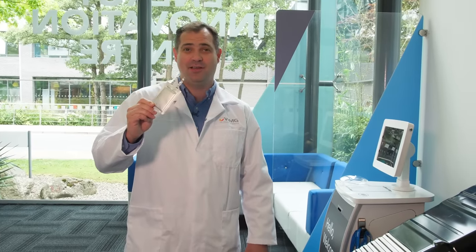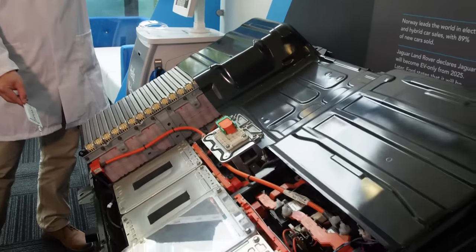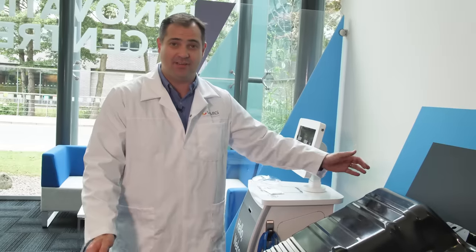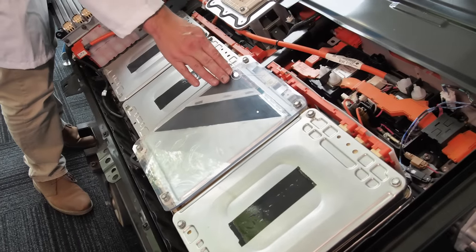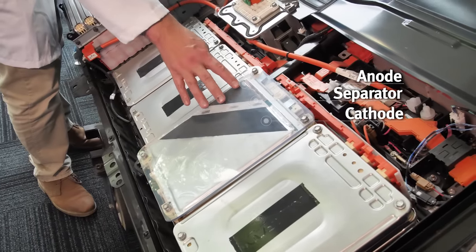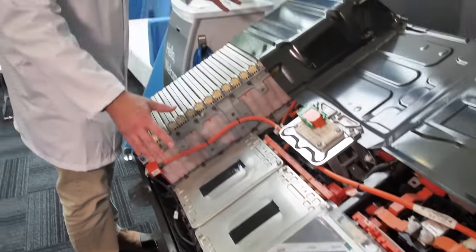When people think of batteries, they often think of the things you buy and replace in your smoke alarms. But when we talk about batteries for cars, we consider the whole pack. What we can see here is a collection of cells. If we look closely, we see a dissected battery cell of the pouch cell variety, where we see the electrodes — the anode, the cathode, and the separator. We have stacks of these cells built into modules, and a collection of modules linked together to form our pack. So when we think of batteries, we have to think in terms of cells, but also packs.